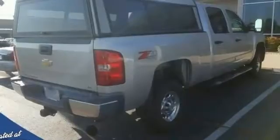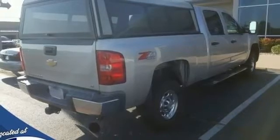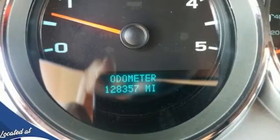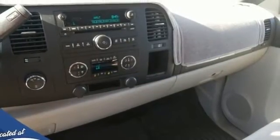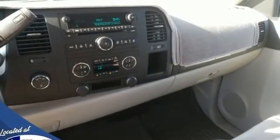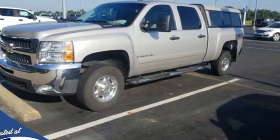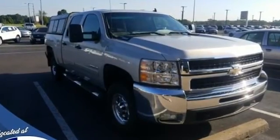Intercooled turbo V8 engine, 4-wheel drive, automatic transmission, trailer brake controller, performance sound system, remote engine start, dual zone climate control, trailer hitch receiver, electronic shift on the fly, auto dimming rear view mirror, and AM-FM satellite radio.